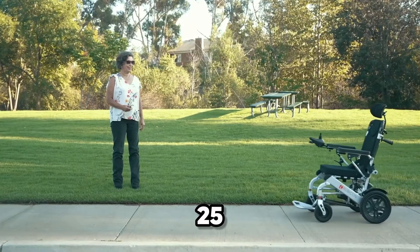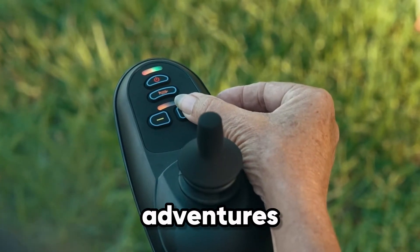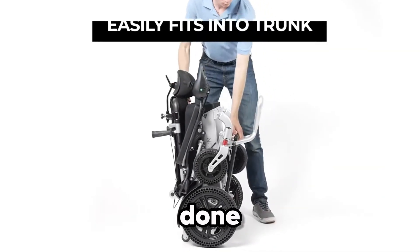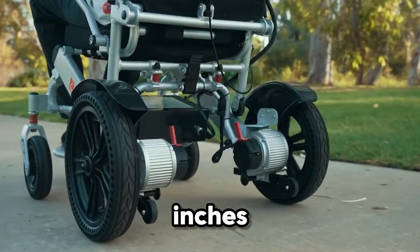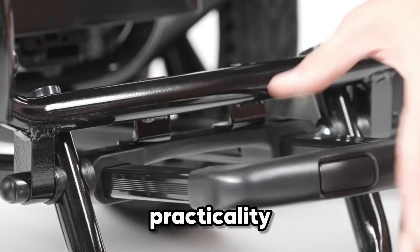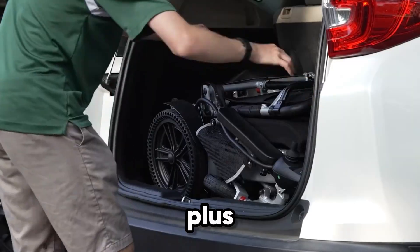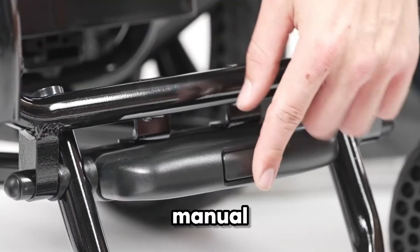With a 25-mile range on a single charge, the D11 is ready for all-day adventures. When the day's done, it folds down to just 13 inches in height — small enough to tuck into a car trunk or closet without hassle. Practicality meets adaptability with a joystick that works on either side, plus a smooth switch between electric and manual modes.